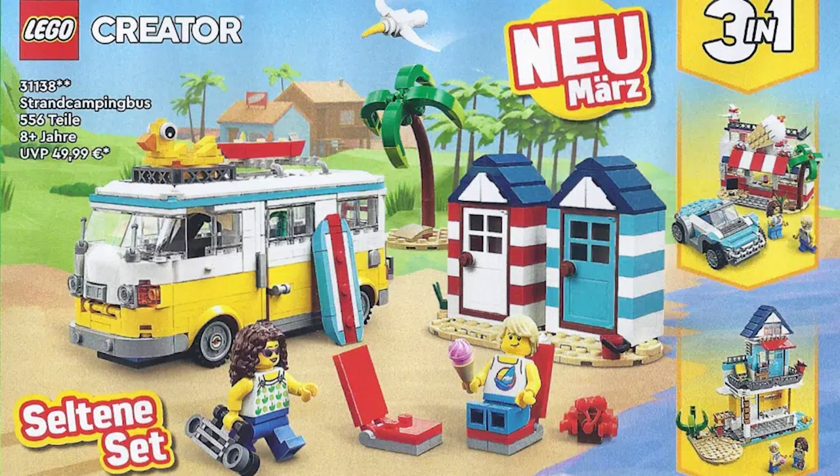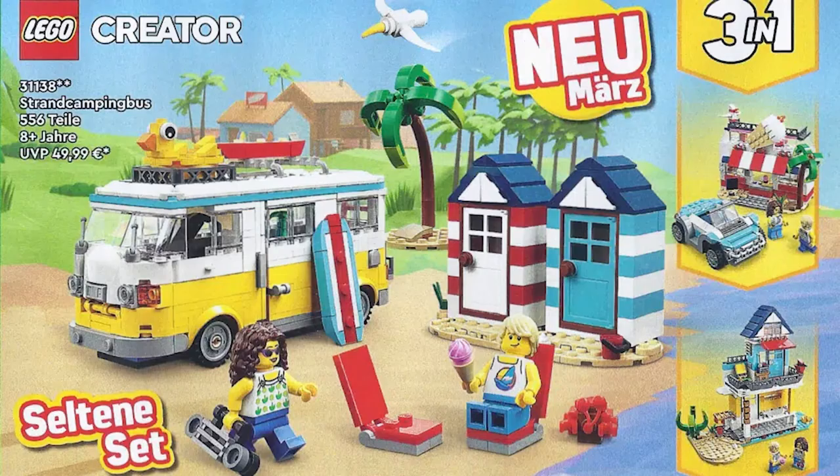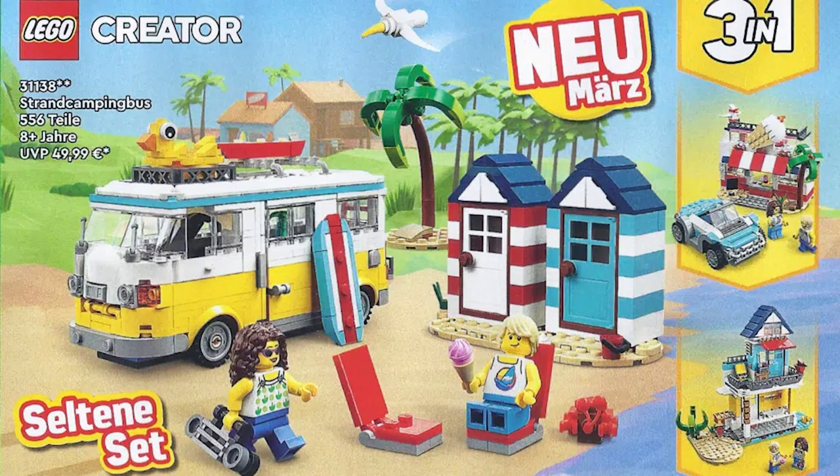The alternate builds are more interesting to me. One is an ice cream shack with a palm tree and a little buggy car in baby blue. The third build looks really awesome — it's an almost three-story beach-side resort building. There's some green plant detail at the bottom; it might be a shop or a cabana. It's hard to make out but it looks really cool, and I want to get my hands on this when it comes out in 2023.